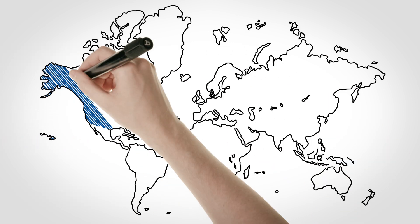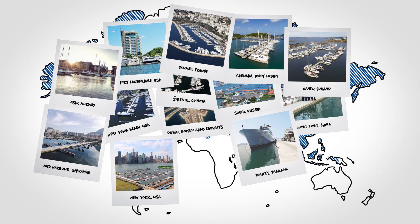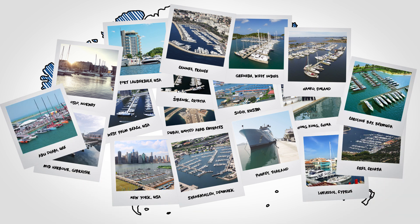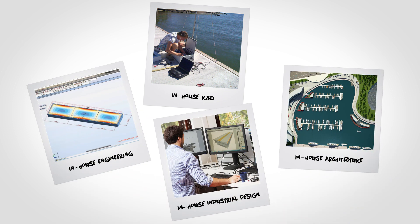Marine Tech is the global forerunner in structural pontoon technology. Our exceptional track record speaks for itself — over 20 years of successful turnkey installations, with over 2,000 projects in close to 50 countries. We have reached, and will maintain, our lead with continuous research and development, in-house engineering, architecture, and industrial design.